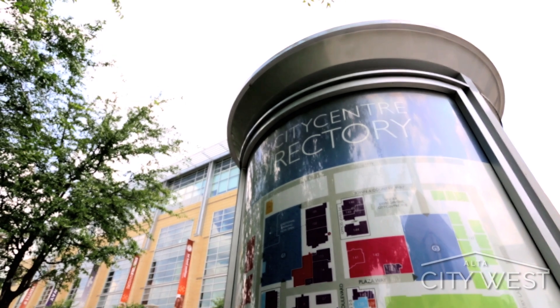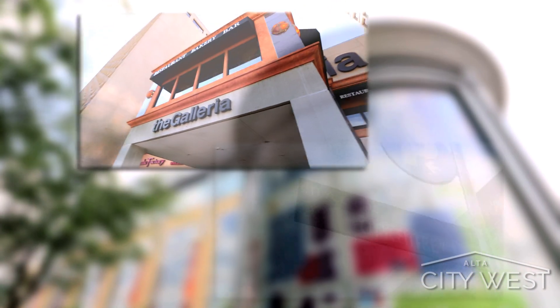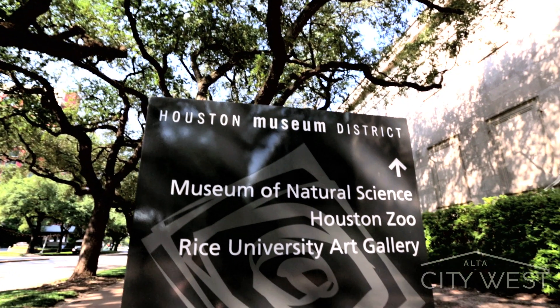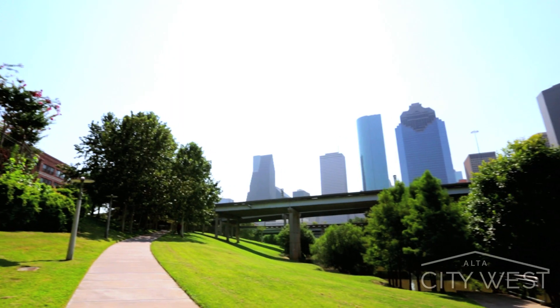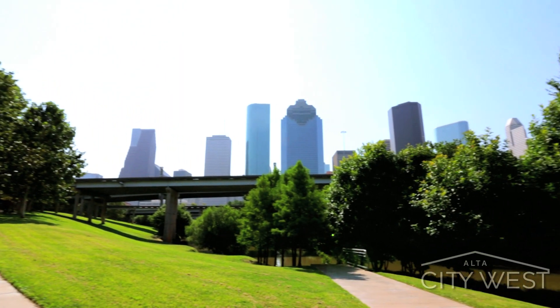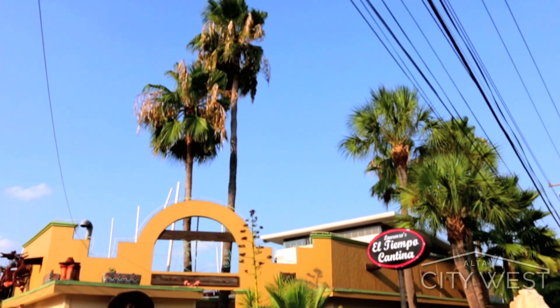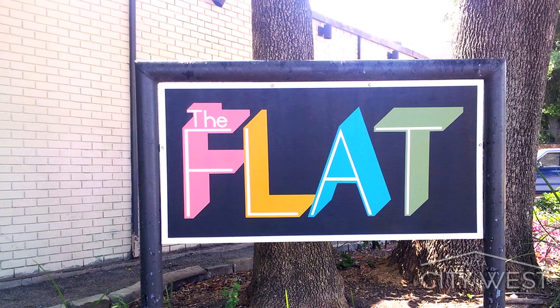There are quite a few shopping and dining destinations, such as the Galleria, City Center, and Highland Village. And there's plenty of recreation in the Museum District at the Terry Hershey Hike and Bike Trail and Allen's Landing. Of course, great nightlife is nearby at El Tiempo and the Flats.